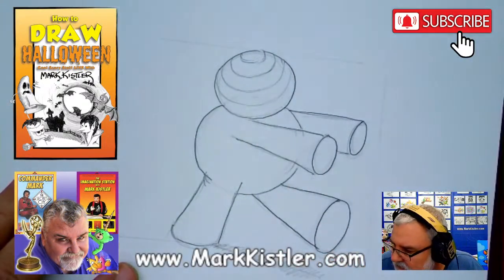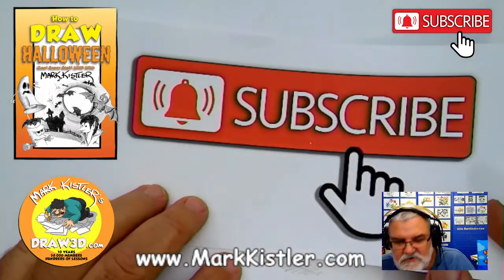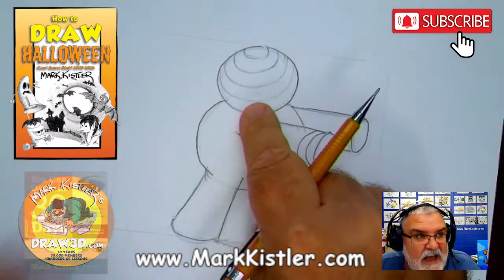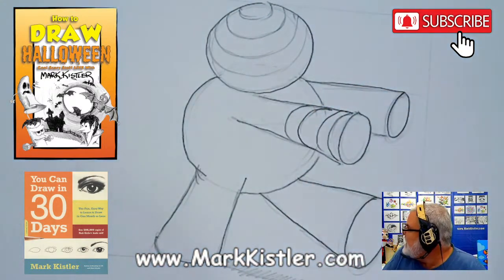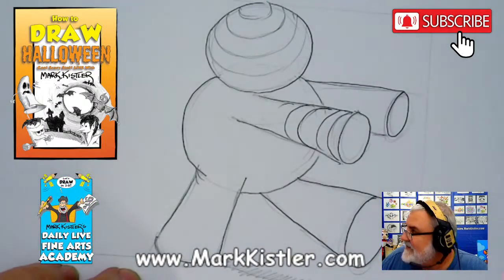Please subscribe, like, and follow me on Facebook, Instagram, and YouTube — I so appreciate it. Push that bell so you know when I'm coming live. Now watch this — I'm going to draw these curved lines. I did these lightly because I need to put his face up here. Push hard and follow the foreshortened circle. The key is to curve these lines even more than you think you have to.